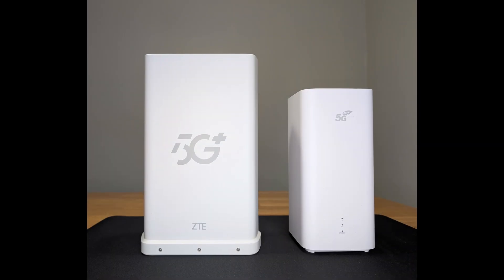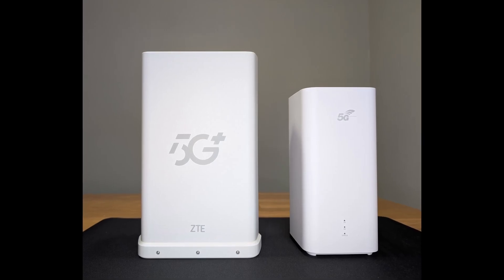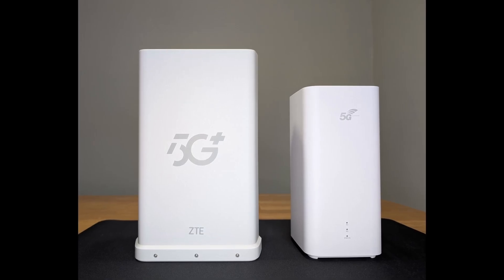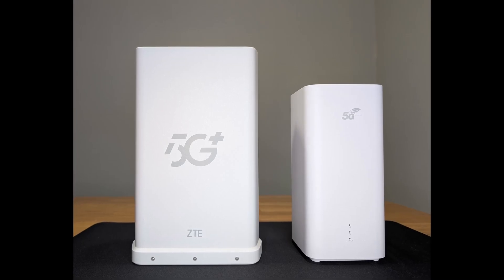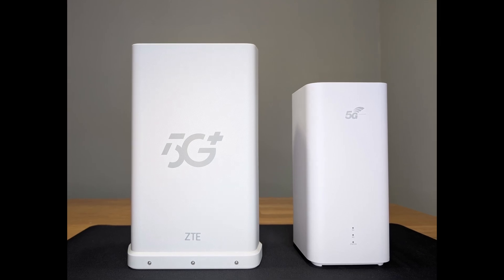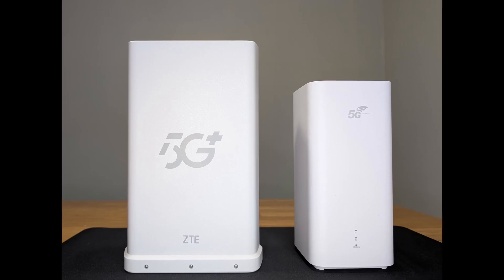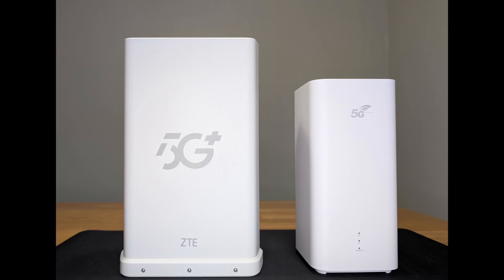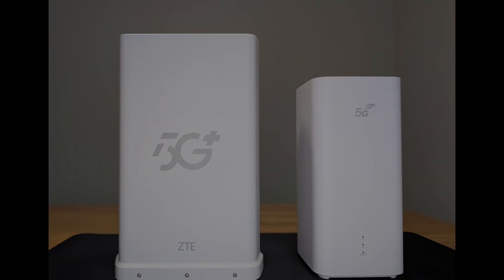Welcome back to 5G Benchmark. Today we're diving into an exciting comparison that's crucial if you're thinking about upgrading your home internet setup. We'll test two top-tier 5G routers — the ZTE MC889A Pro and the Huawei CPE Pro 6 — to see how they stack up in real-world conditions, specifically looking at the difference between NSA and SA modes, speed, latency, and which router comes out on top.